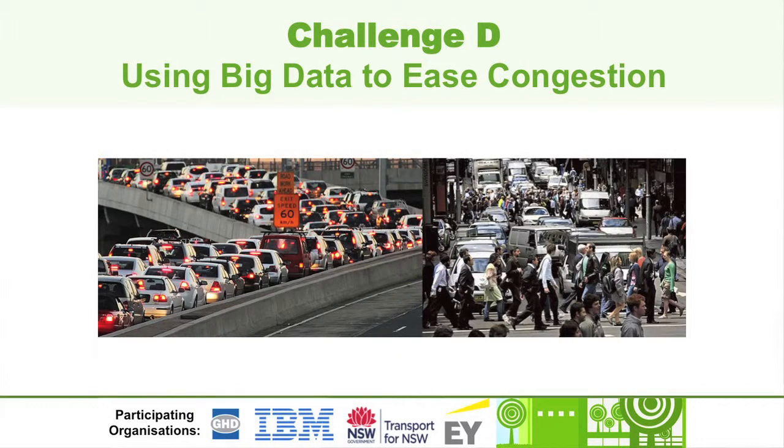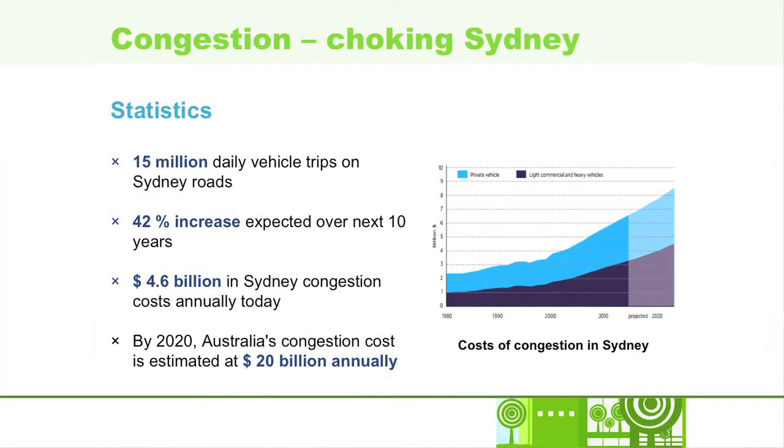We're tackling Challenge D: using big data to ease congestion. Congestion on our roads — we all despise it, right? There's nothing worse than sitting in traffic wasting your valuable time. Time is money. It's also currently choking Sydney.